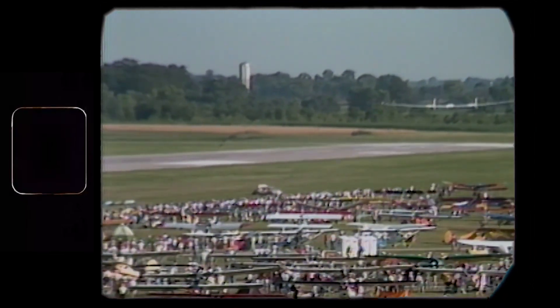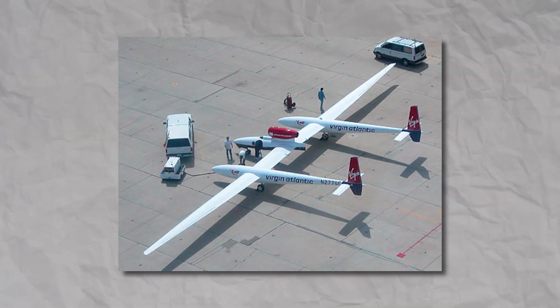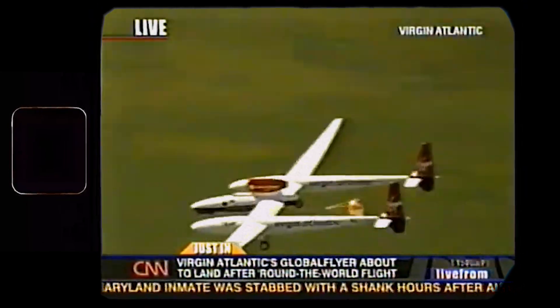That flight took nine days and covered more than 26,000 miles. I think this plane deserves its own video. Later on, Rutan designed the Global Flyer, which again broke the record for flight around the globe — this time solo and much faster than Voyager.